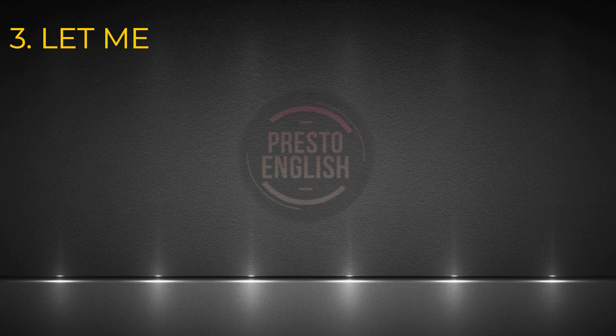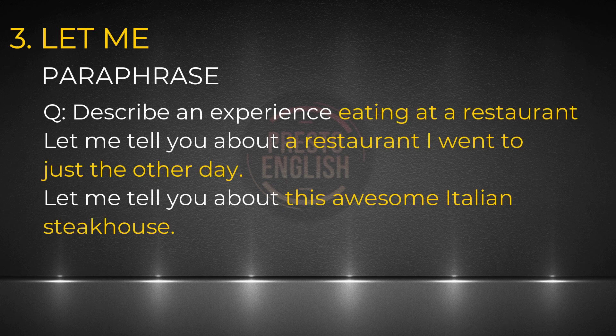When we use this 'let me' statement, it's also an opportunity to paraphrase the topic, which is something you're encouraged to do in the exam. Don't be lazy and just use the exact same words as the question.